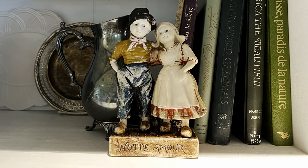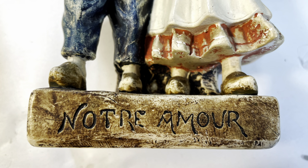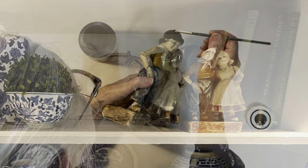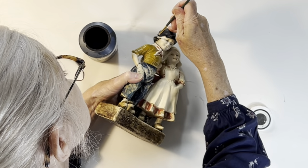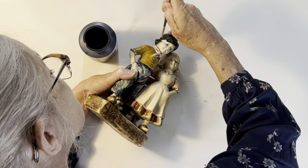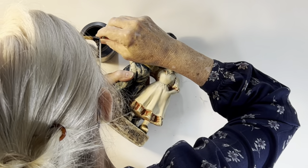I had hoped to learn something about it online, but I couldn't find anything, in part because I can't read the markings. So if anyone knows anything about it, please let me know. The boy's hat was badly chipped, so I decided to touch it up with just a bit of black paint to make it a little less noticeable.